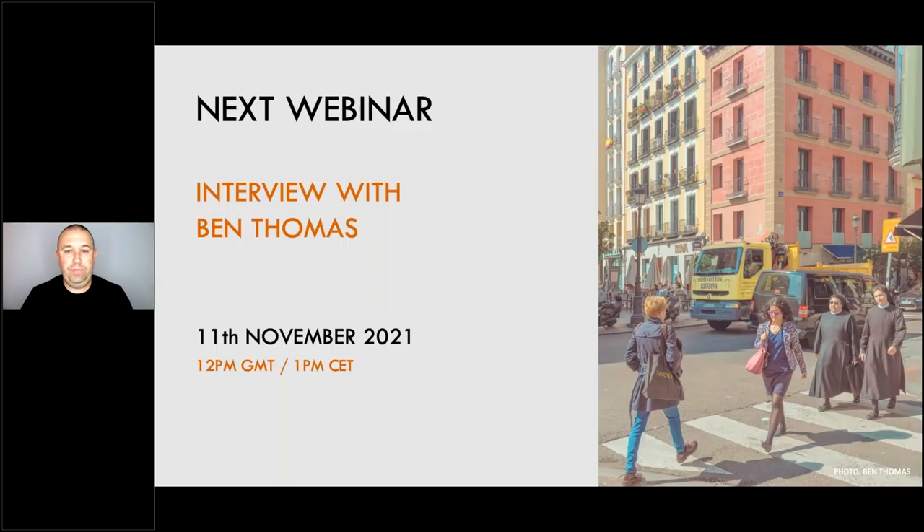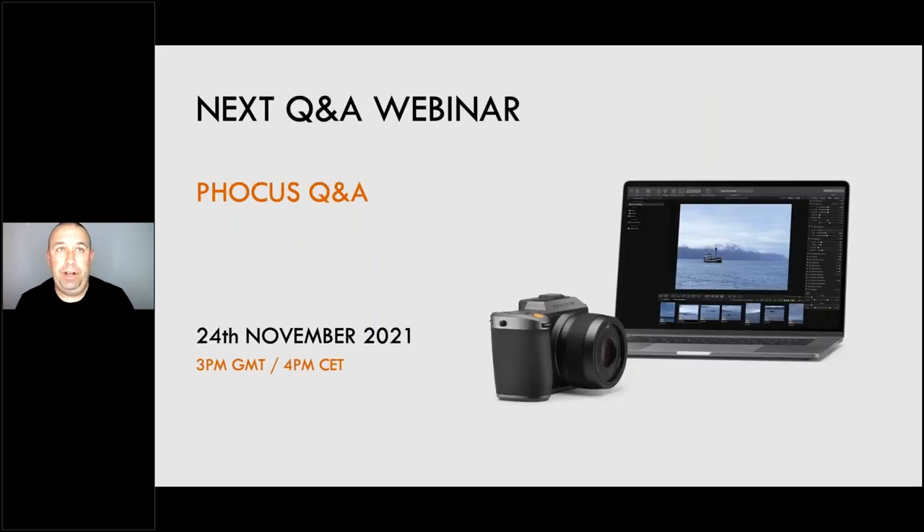The next Hasselblad webinar is an interview with Ben Thomas, one of our Hasselblad Masters winners in 2018 for the street and urban category. Ben will be joining us live from Melbourne, so the time is 12 o'clock Greenwich Mean Time or 1 o'clock European time on the 11th of November. The next Q&A webinar will be a Focus Q&A scheduled for the 24th of November.